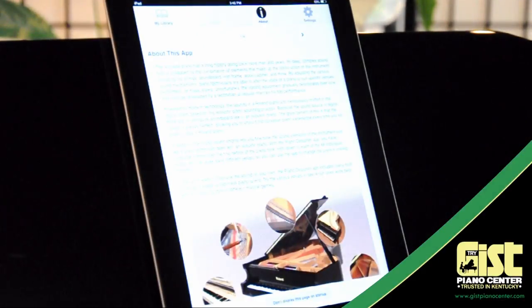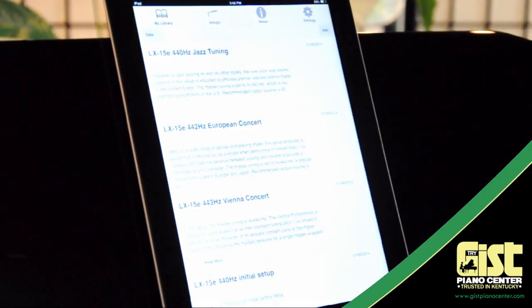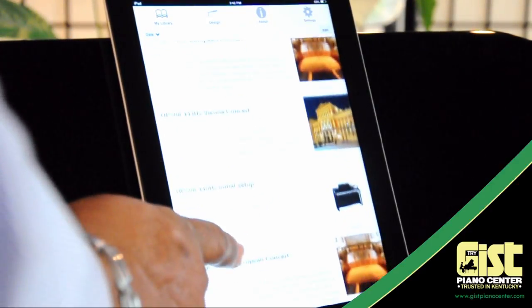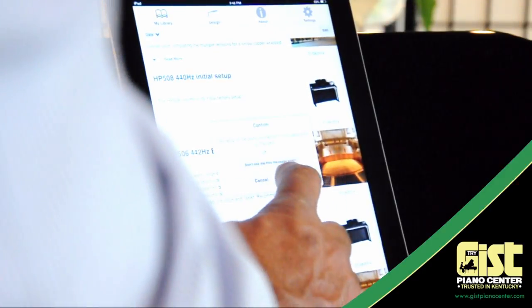Roland's newest app is available for Android as well as iOS devices. It's called Piano Designer, and it does just that — it allows you to customize your Roland piano in every possible way. Now you can create the piano of your dreams. Search through a library of traditional piano settings and choose from pianos of all eras.